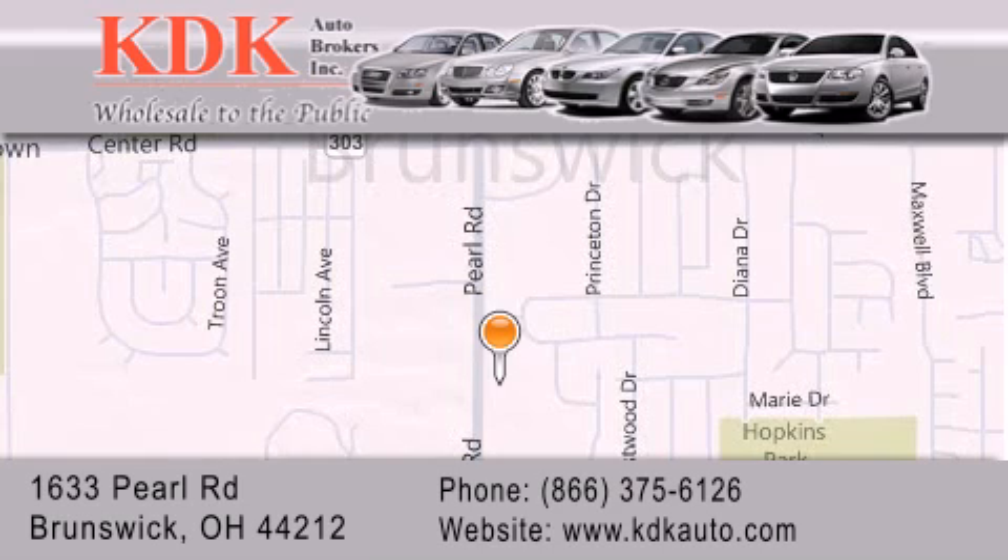We are conveniently located at 1633 Pearl Road, just one-half miles south of Route 303, minutes off I-71. We look forward to serving you.